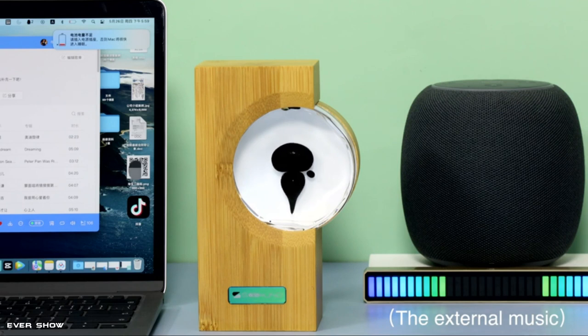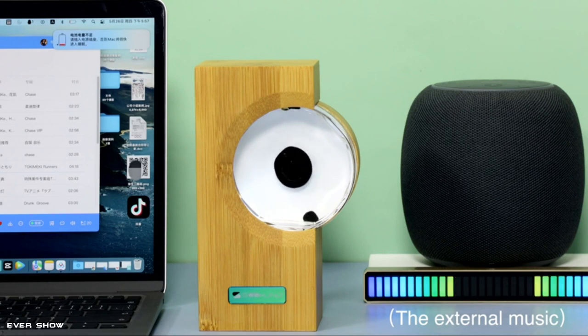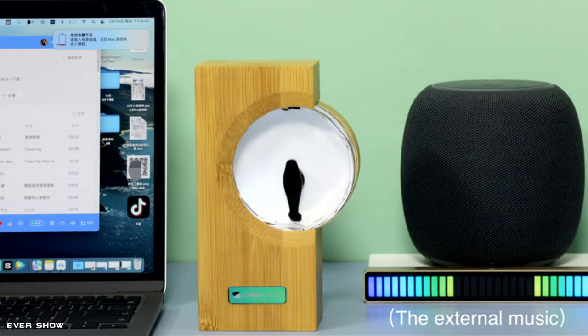It works as desktop creative gift toy ornaments, ferrofluid displays, relieve tension toy, ferrofluid dancing lamp, and can also be placed on the piano surface as a piano metronome. Put it next to the speaker and it will dance to the rhythm of the music. Enjoying the beautiful dance of ferrofluid while listening to music can relieve tension.